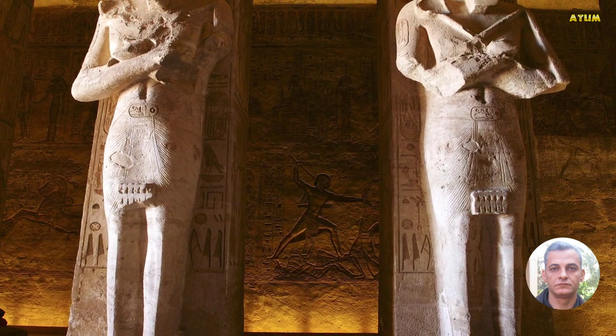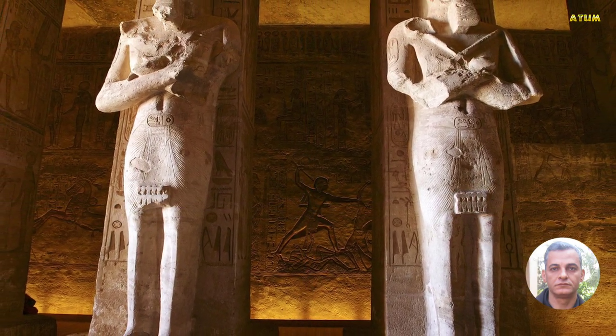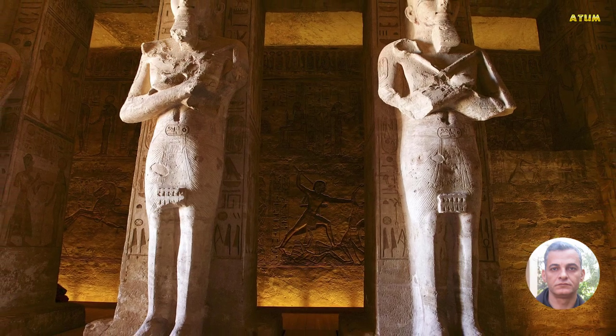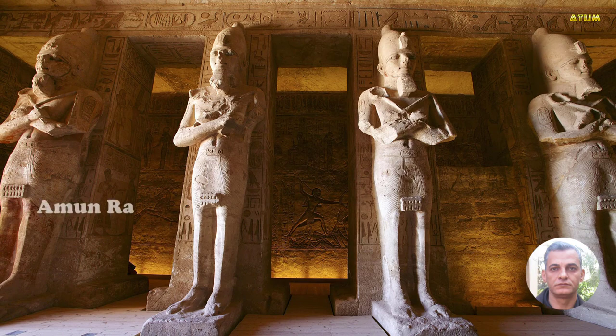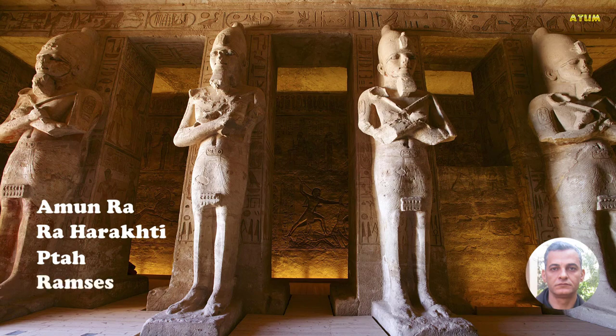The great temples at Abu Simbel took about 20 years to build. After completion, they were dedicated to the gods Amun-Ra, Ra, Harakti, and Ptah, as well as the deified Ramesses himself.